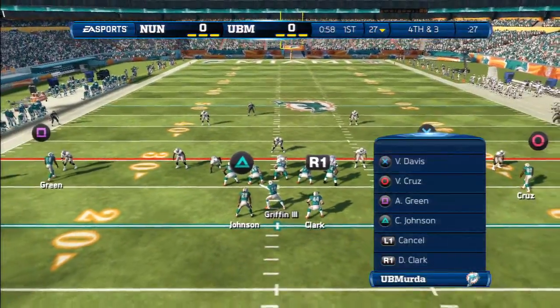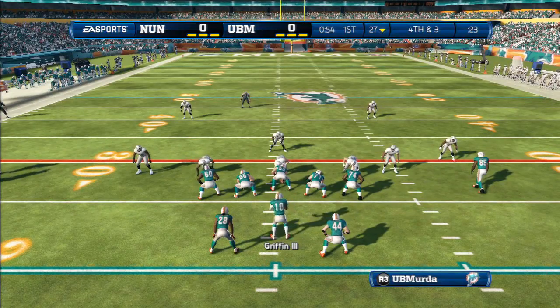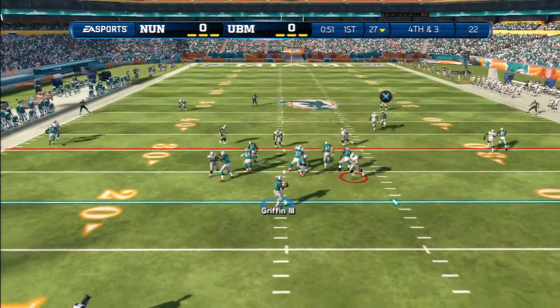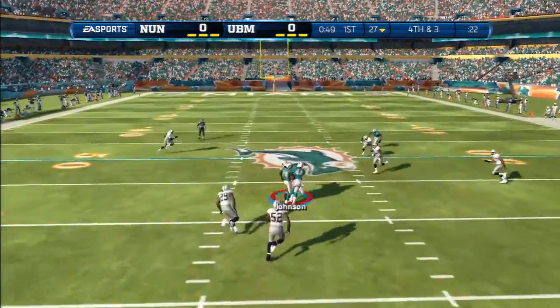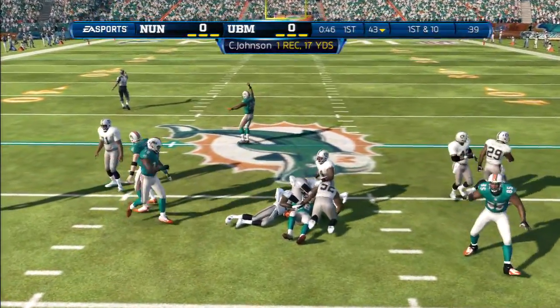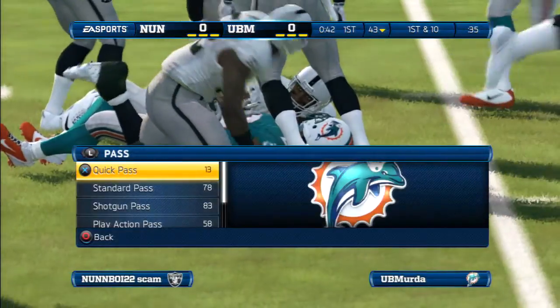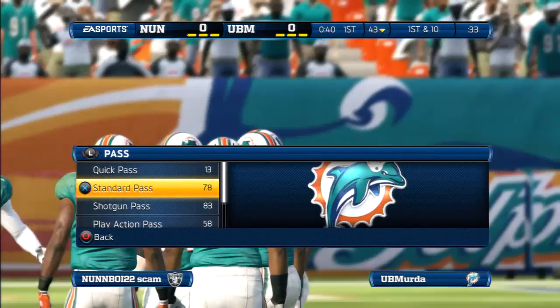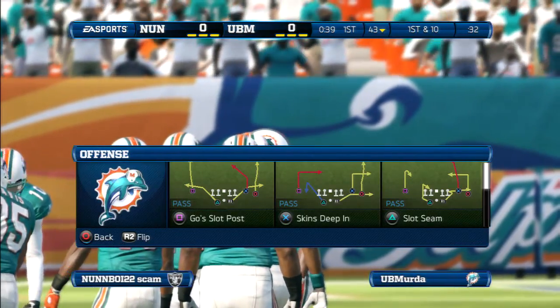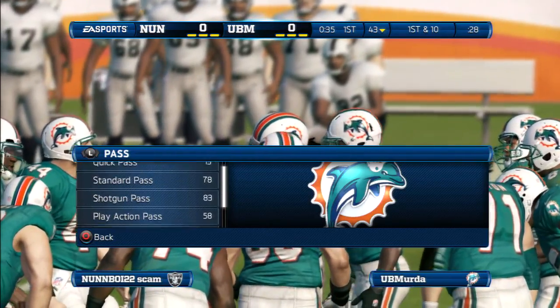Fourth down coming up. Look at the defensive line shifting all down to the inside — they're pinching, expecting a run right up the middle. He makes the catch, and it's Patrick Willis who makes the tackle. That time the pass is completed in double coverage, but the quarterback made a bad read. These receivers are so good nowadays — in double coverage, he went up and made the catch.